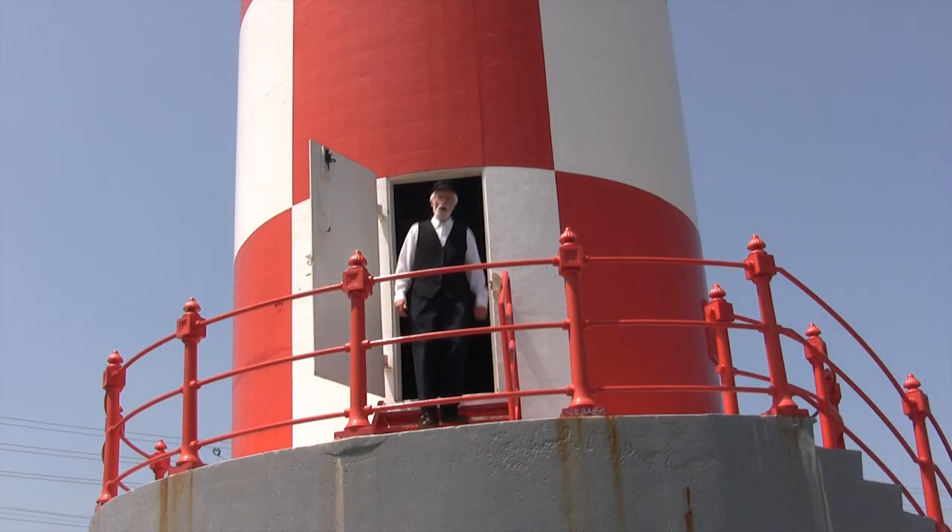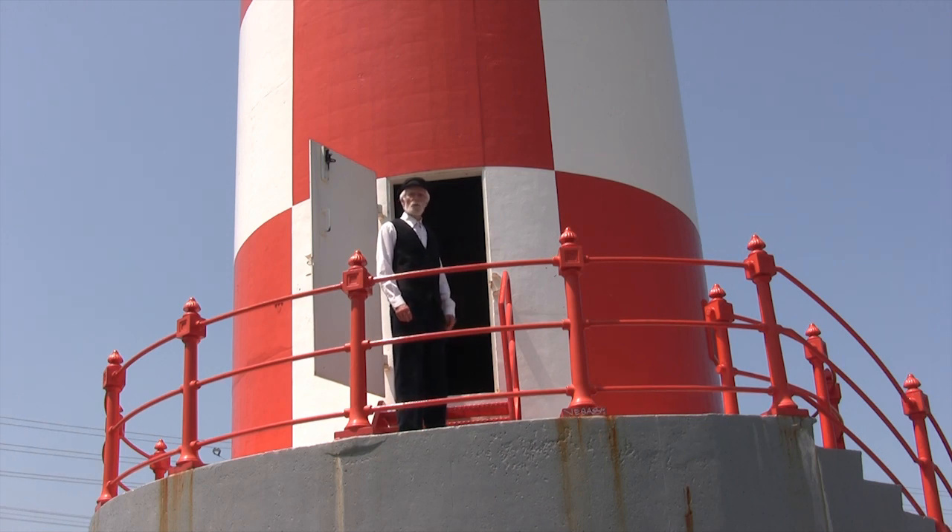About once a year I repaint the lighthouse. She used to be all red, but sailors complained that she was hard to see against the mountain. So she was painted with this checkerboard design in 1962.